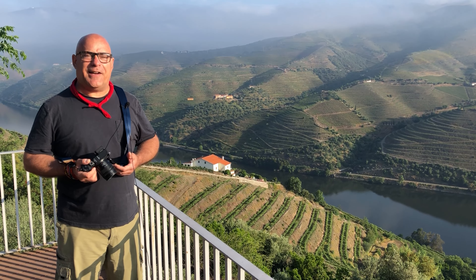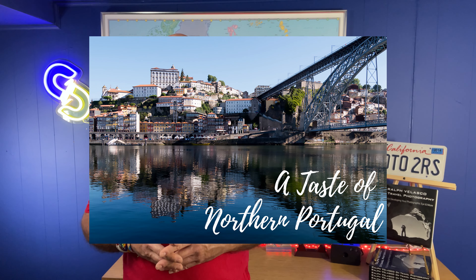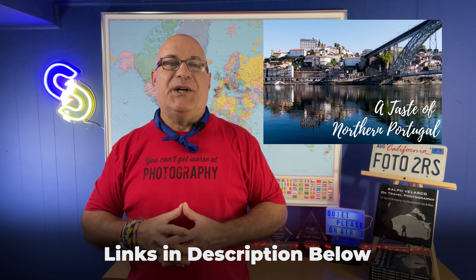Needless to say there are many other things to do in Porto and the Douro Valley, but one can't do them all — at least not on a single trip. But with my local tour operator we've tried to include some of the very top highlights. If you have an interest in this part of the world, do consider joining us on my next 'A Taste of Northern Portugal' experience — link in the description below.